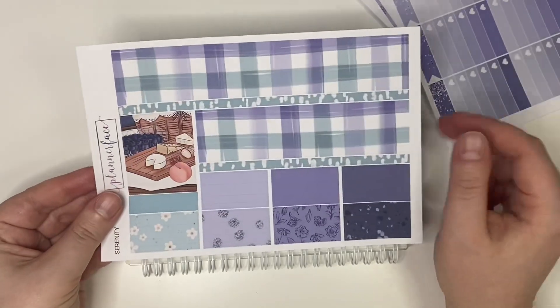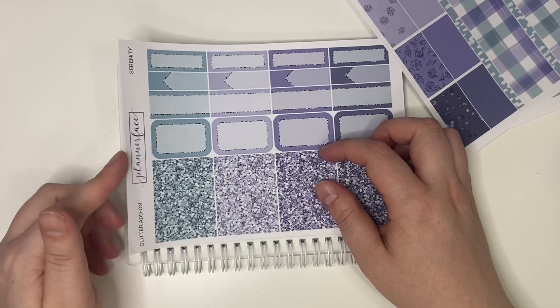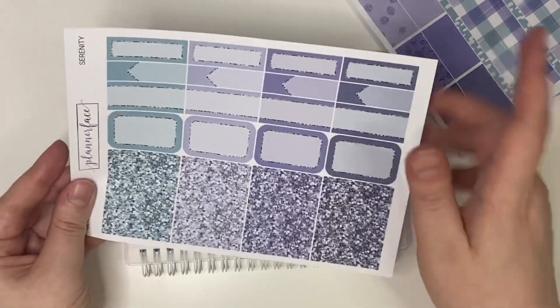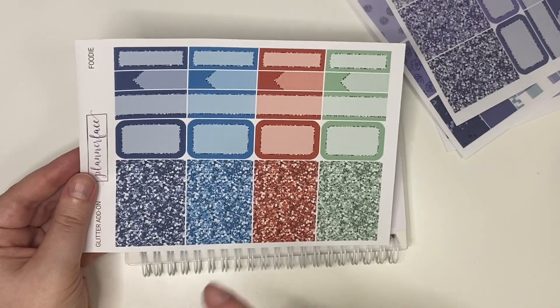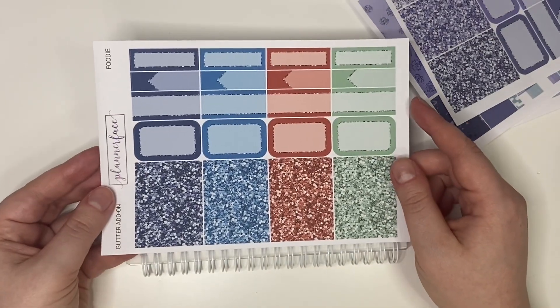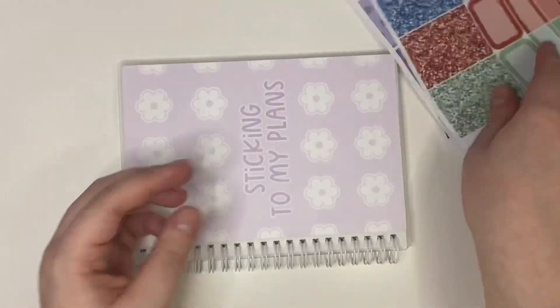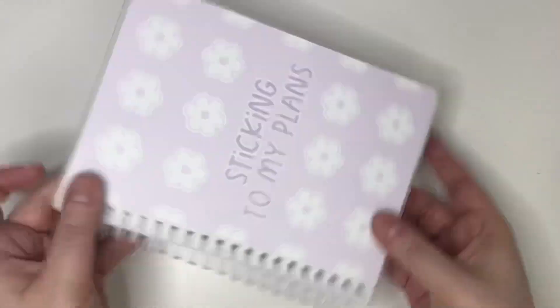I absolutely love the deco as well. This kit is so beautiful — the color combo is a kind of Halloween color combo but I'm so here for it in April and May. The doodles look stunning, the bottom wash is stunning. I picked up the glitter sampler because I think I'm gonna use this kit quite soon. I also picked up the glitter sampler for the Foodie kit — I said in my last haul I'm not using it till October, but I panicked and picked it up just in case.